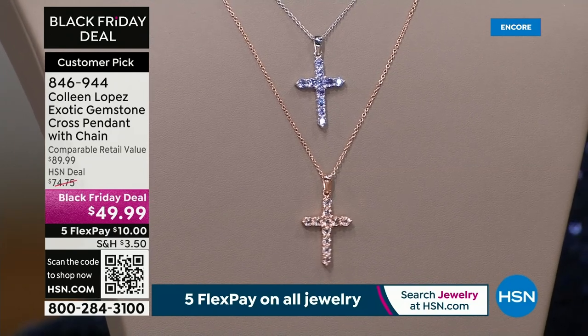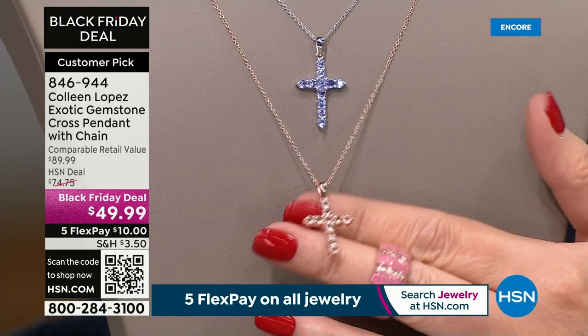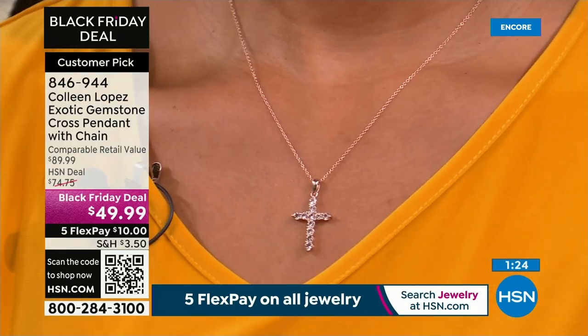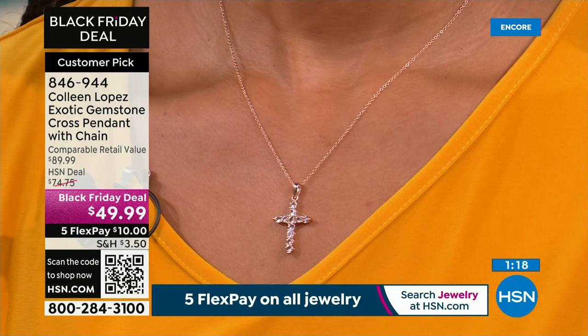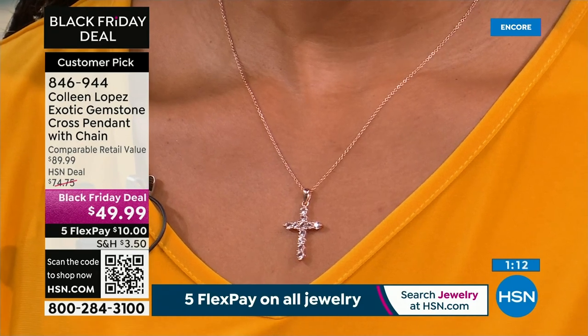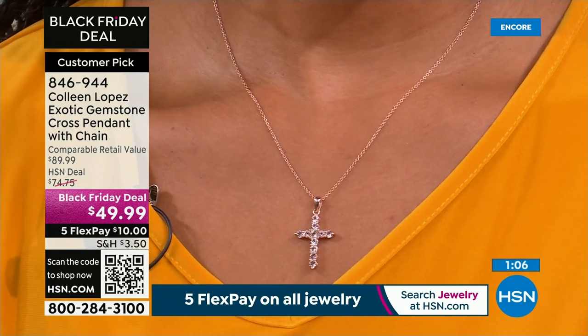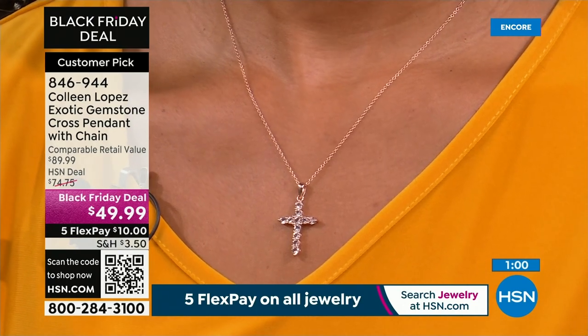Morganite is a fascinating gemstone also originally introduced by Tiffany and Company — Tiffany financed many gem expeditions. Back in the early 1900s, this stone was discovered and named after J.P. Morgan, who was a gem aficionado and philanthropist who helped finance big gem expeditions. He was very good friends with George Koons, a famous Tiffany buyer. They decided to name the stone after J.P. Morgan when it was originally discovered.